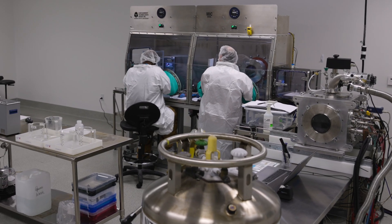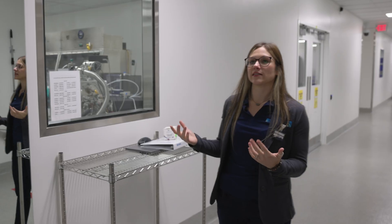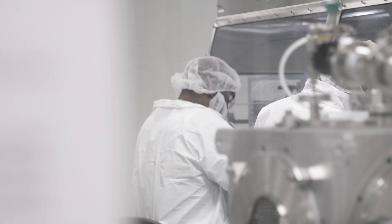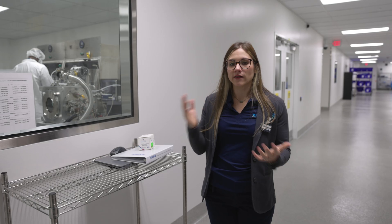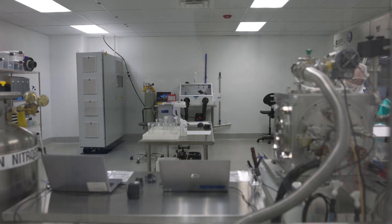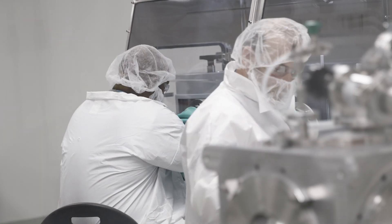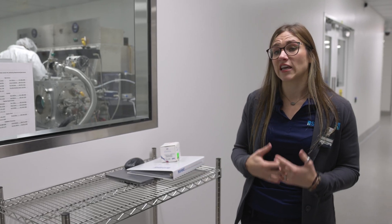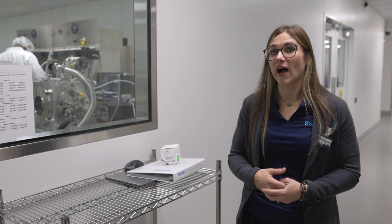The start of our process is driven out of this room. One of the biggest differentiators for us as a company is that we create our own ytterbium supply. One of the main suppliers of ytterbium in the world is out of Russia, and a lot of manufacturers of lutetium are single source. We actually have the technology in-house to create our own ytterbium supply.